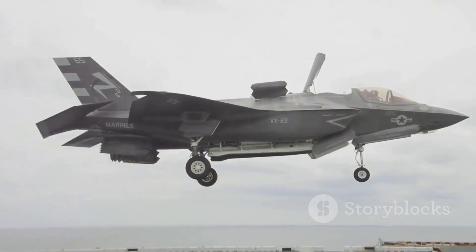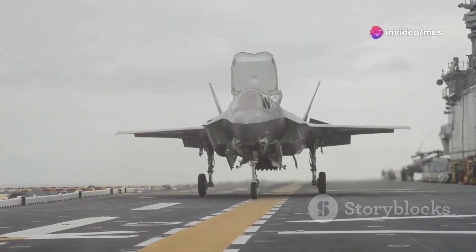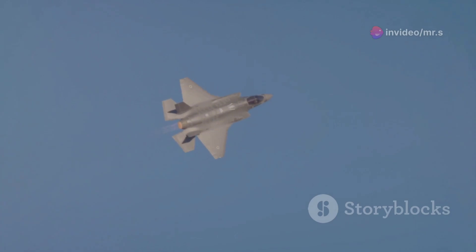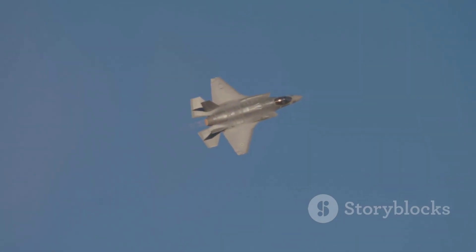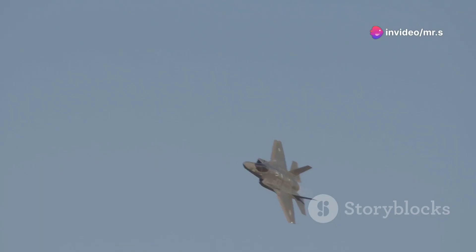The F-35 Lightning II, developed by Lockheed Martin, is a beast when it comes to speed. It can hit a top speed of around Mach 1.6. In simpler terms, that's about 1,228 miles per hour. Imagine racing across continents in mere hours — that's the power we're talking about.